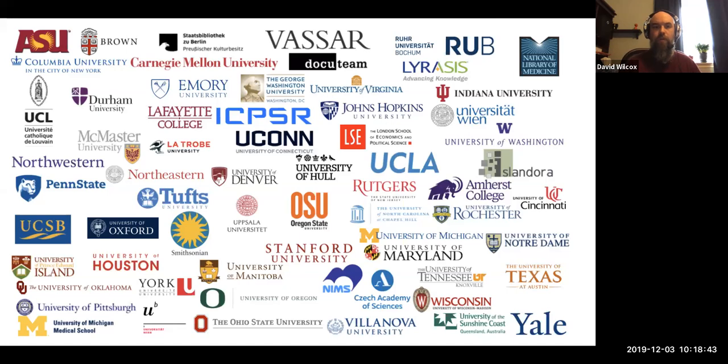None of this would be possible without all the support we get from the community of institutions that funds our work. This is a collage of all the institutions that are currently members supporting Fedora financially — this is really the only way that we can support staff on the project and facilitate all the work we're doing with upgrades, migrations, and building out Fedora 6. If you're a current or prospective future Fedora user and your institution is not yet a member, I'd really encourage you to join. There are membership levels at all different funding tiers depending on the size of your institution.